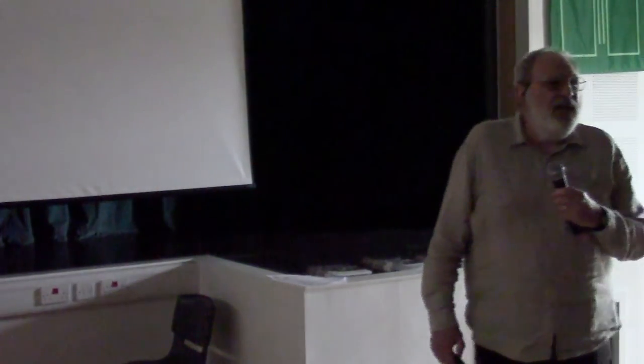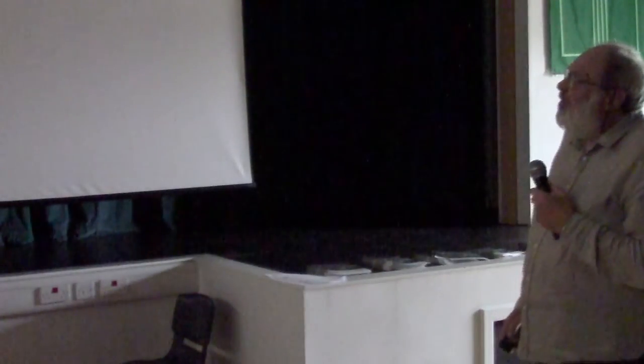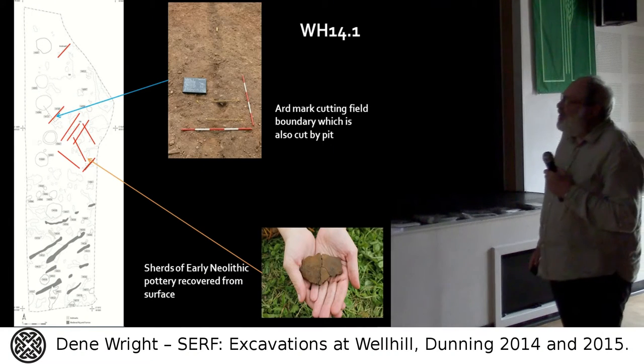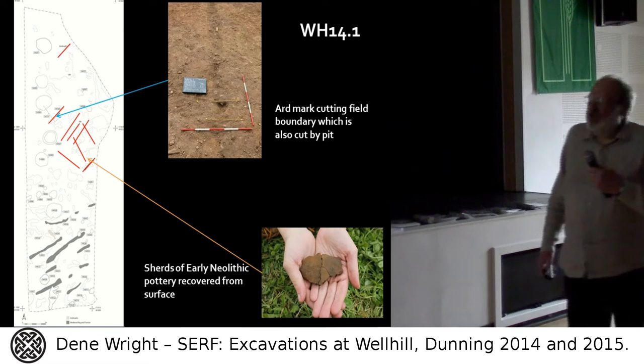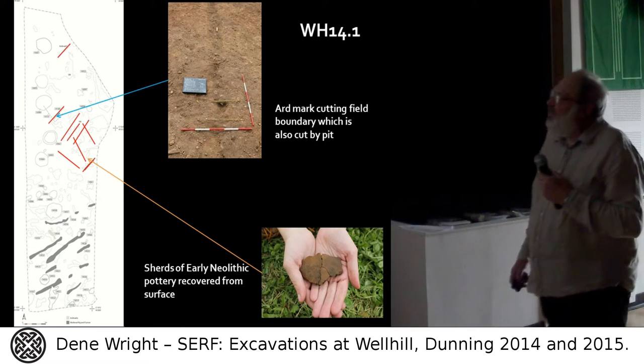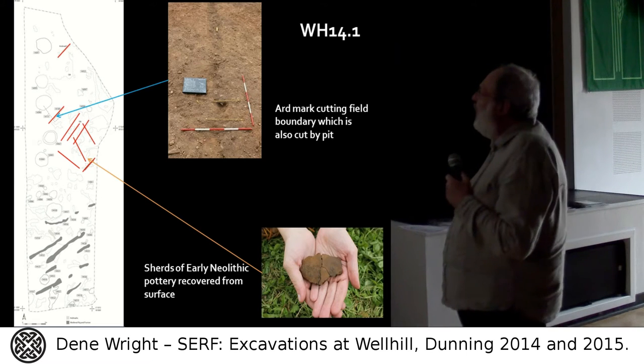As Fowler said — I think in his 1983 book on farming — they are very difficult to date, anywhere from the Neolithic to the Bronze Age to the Iron Age. However, from the surface subsoil we were collecting sherds of early Neolithic pottery. When cleaning the larger trench, Trench 1, we were again picking up early Neolithic pottery from the subsoil surface, and we also saw considerably more aard marks.